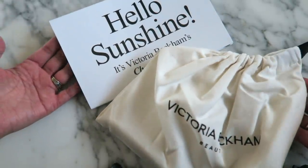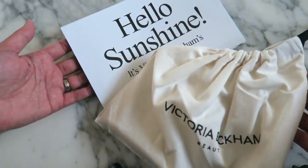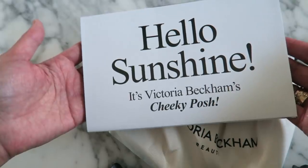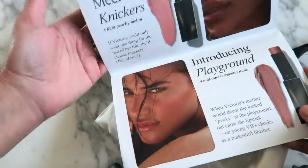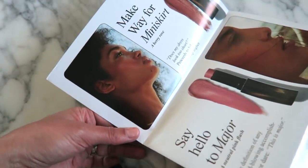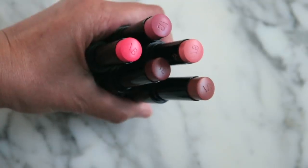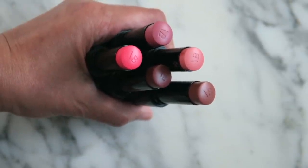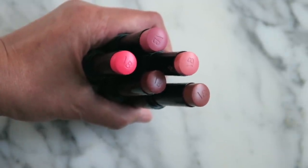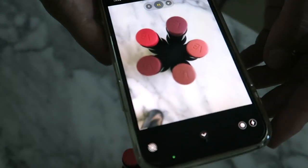I got a few more packages to unbox. This one is from Victoria Beckham Beauty — they sent this to me complimentary, so thank you so much. These are their new blushes — they sent all five shades over and I'm actually going to try them on for you. I'll make sure to read all the information during the video. Thank you so much to the Victoria Beckham Beauty team. I think that video is actually going up before this one.